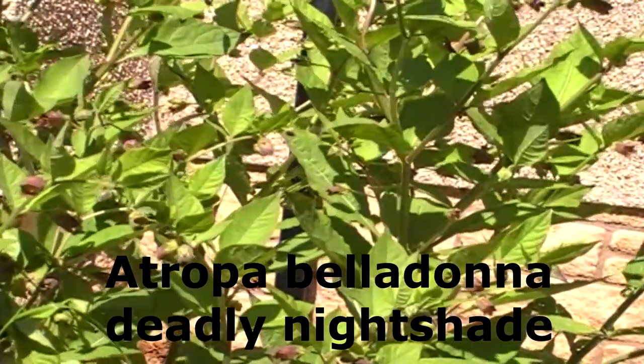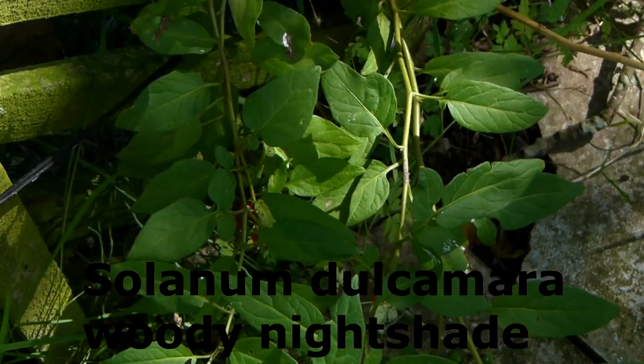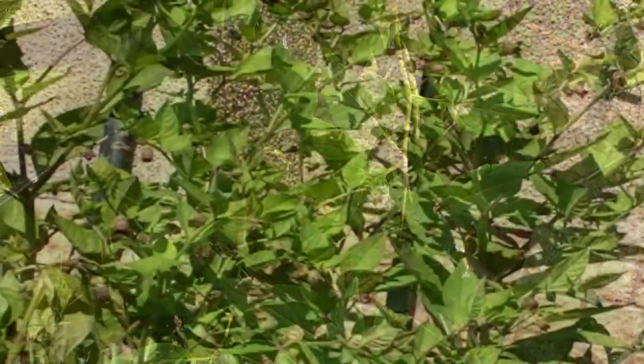If you've watched the previous videos in this series about Atropa belladonna, deadly nightshade, and Solanum dulcamara, woody nightshade, you'll know that I said I would produce a video looking closely at the differences between these two plants.